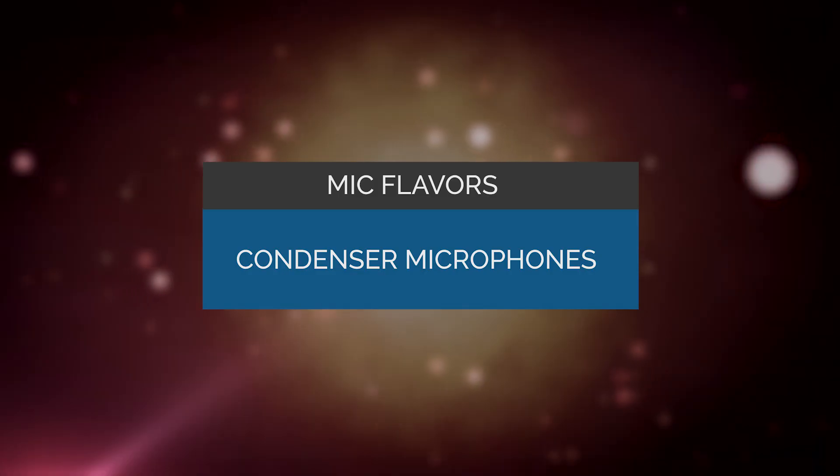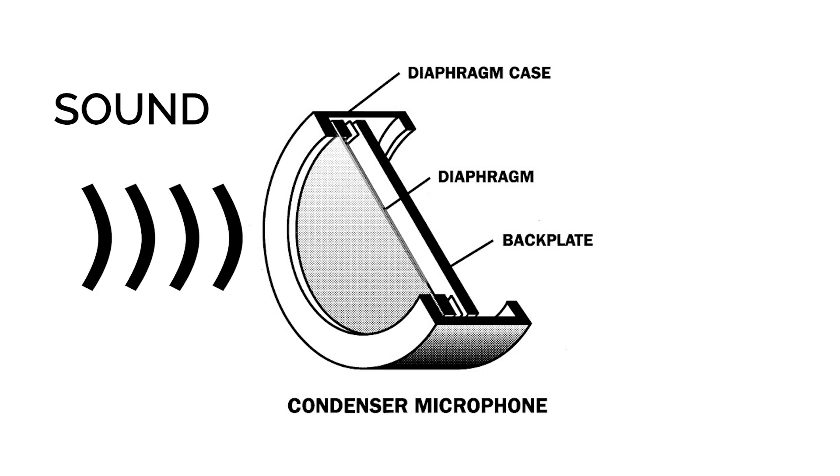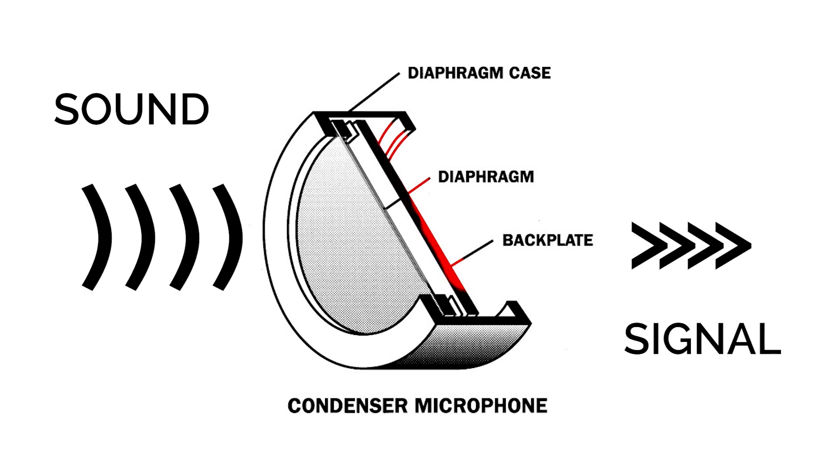That gives you two flavors of mics. Condenser mics — a condenser mic is like the one I'm using now. It has a diaphragm, and behind that, an electrically charged plate. Sound gets that diaphragm moving and vibrating, and creates changes in the electrical field of the plate, and that's what creates the audio signal. Since these mics are electric, they need to be powered by either a battery in the mic or some other power source.